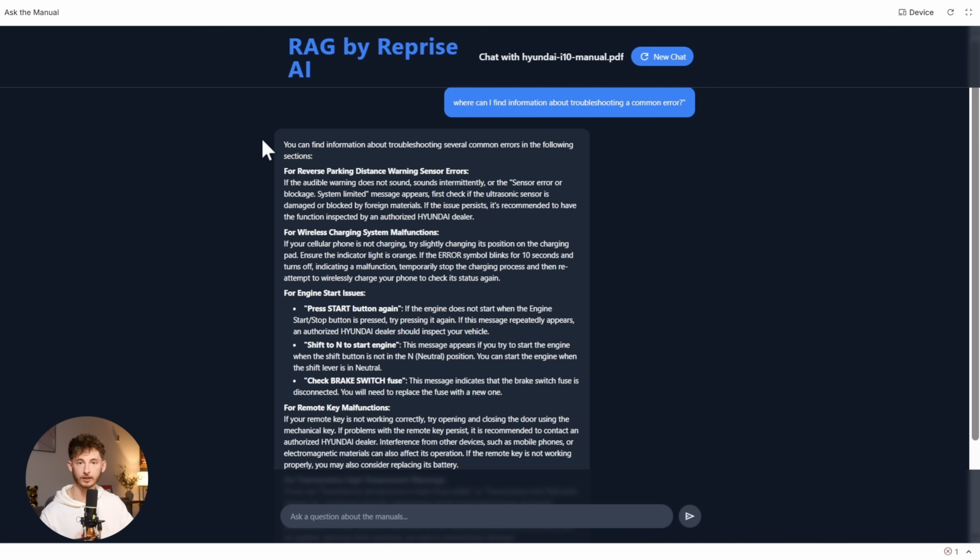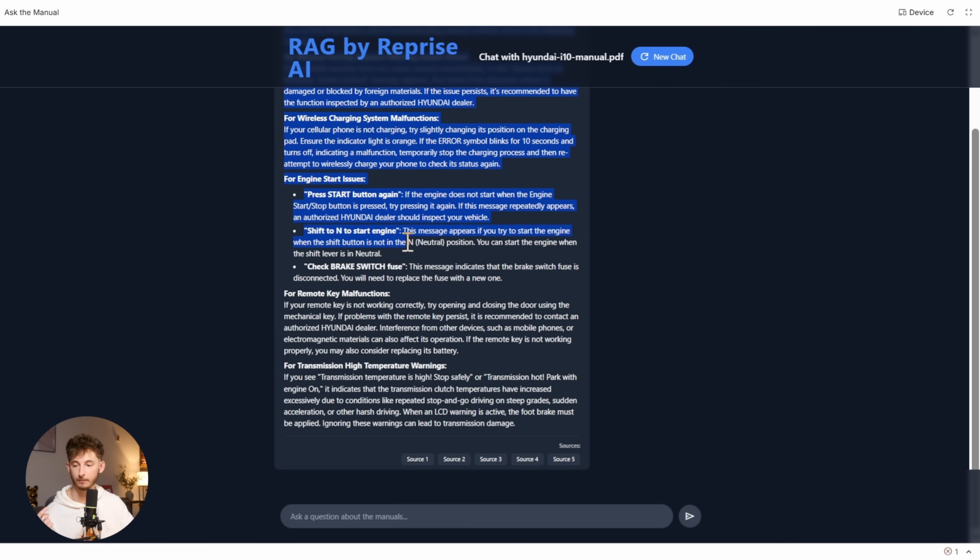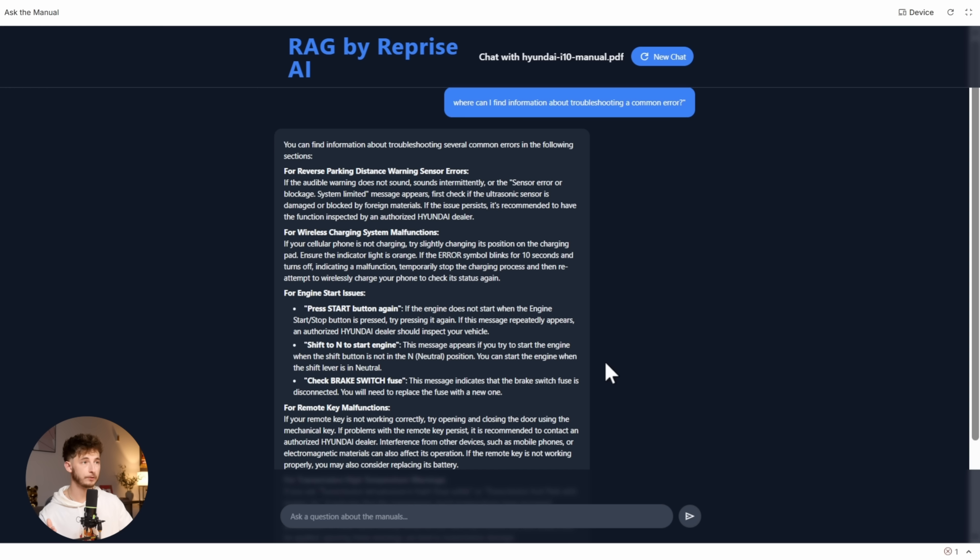And this isn't just working with one type of file. We're talking about PDFs, Word documents, text files, JSON, even common programming language files. You can build a comprehensive knowledge base using whatever file formats your business actually uses, and it all just works.